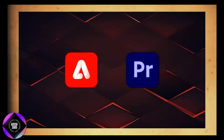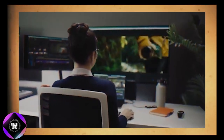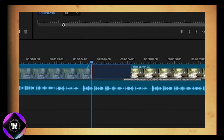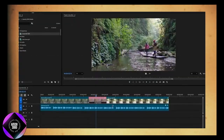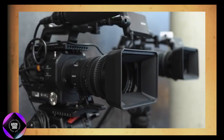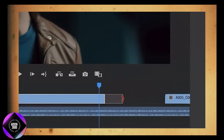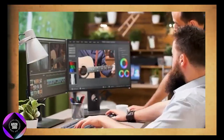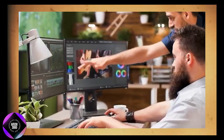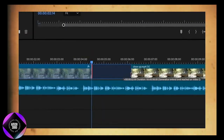For those using Premiere Pro, another exciting feature is coming: Generative Extend. This tool allows you to extend clips seamlessly, which is a lifesaver when you need to cover gaps in footage, smooth transitions, or hold a shot longer for better pacing. You've all faced moments when you realize you need a few more seconds to match the rhythm of a song or flow of the edit. Normally you'd have to reshoot or use clunky workarounds, but with Generative Extend, you can generate extra frames to make your clip fit perfectly — no awkward cuts or loops.